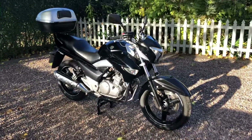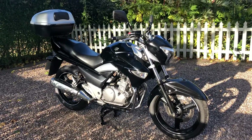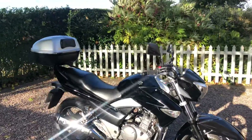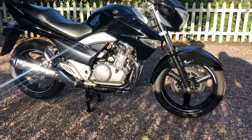Here we are — 2014 Suzuki 250 Inazuma. It's got two owners on the clock, 29,000 miles, great history.